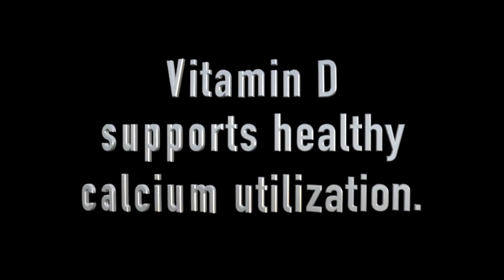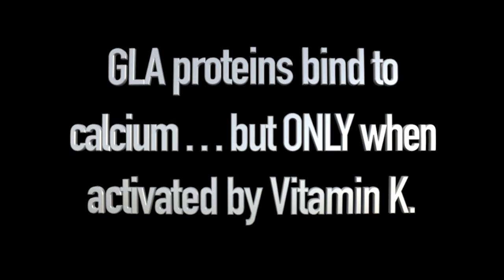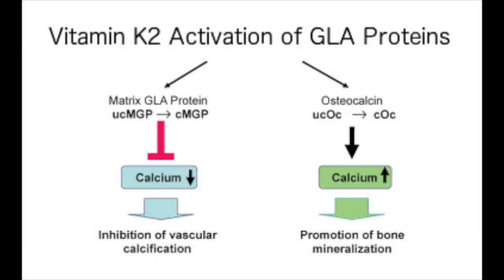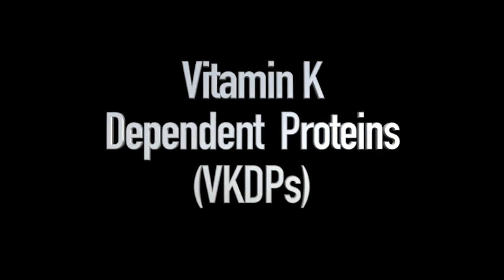However, the role vitamin D plays in calcium utilization is much lesser known and is of equal, if not greater, importance. Vitamin D stimulates the body's synthesis of some specialized proteins characterized by their glutamic acid residues. These proteins, known as GLA proteins, have the unique ability to bind to calcium, but only when they have been activated by vitamin K. In biochemical terms, this activation process is known as gamma glutamyl carboxylation. Because these GLA proteins depend on vitamin K for their activation, they are known as vitamin K dependent proteins.